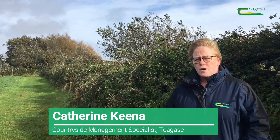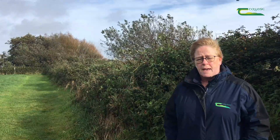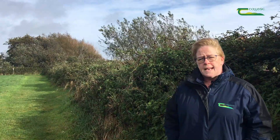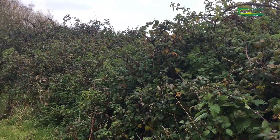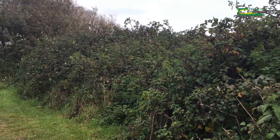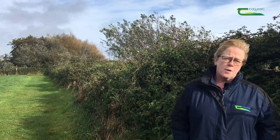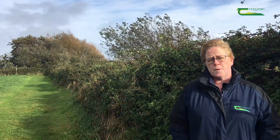In Ireland, of 110 bird species that are regularly recorded in the Birdwatch Ireland Countryside Bird Survey, 55 use hedges. Of these, 35 nest in hedges. Hedges also provide food, shelter, perching posts, song posts, and corridors of movement for birds.